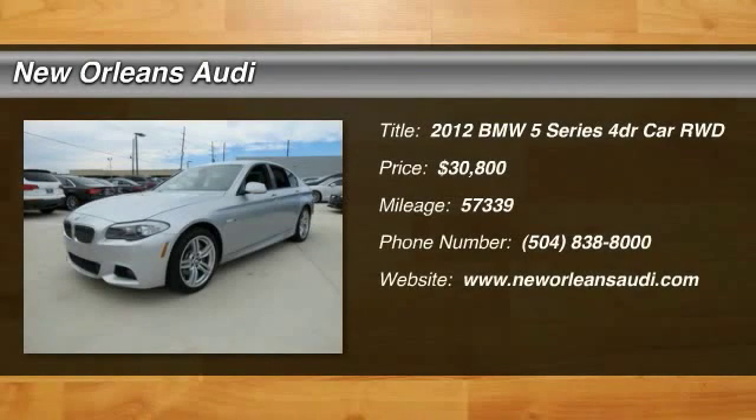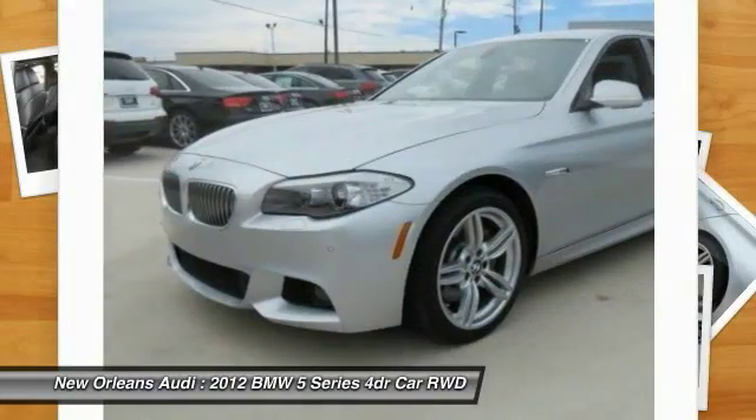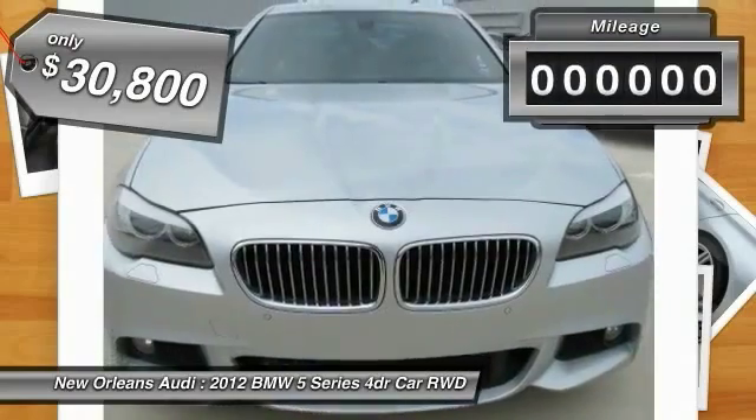2012 5 Series. The 5 Series incorporates bold styling cues that departed from BMW's traditional styling language. If you are looking for excitement and boldness, the 5 is for you and is priced below $35,000.